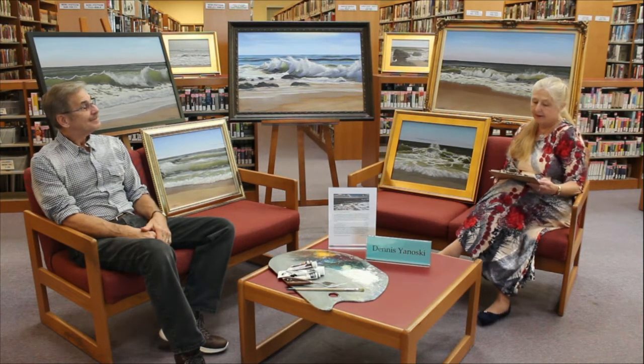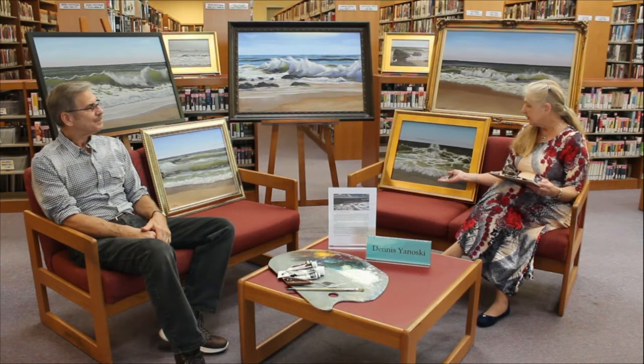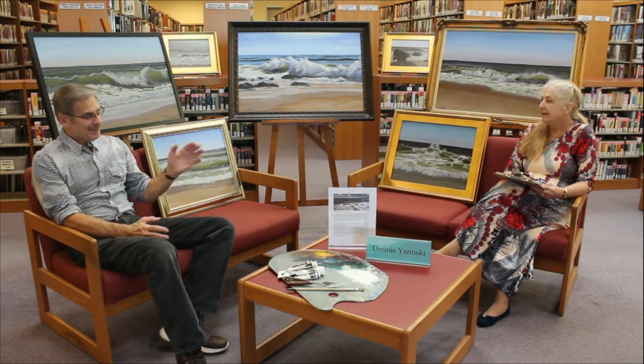Today we have with us Dennis Janoski showcasing seascapes in oil. Dennis is a South Amboy High School alumni. We're going to ask him a few questions on his art, his background, and how he came to do this type of artwork. So Dennis, tell us a little bit about yourself and how you became involved in actual oil paintings. Thank you for inviting me.